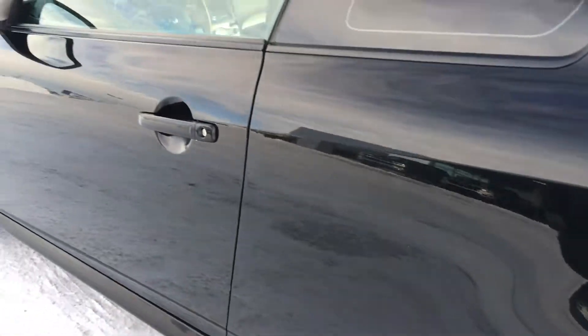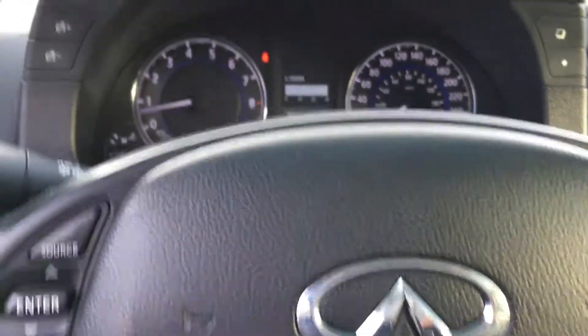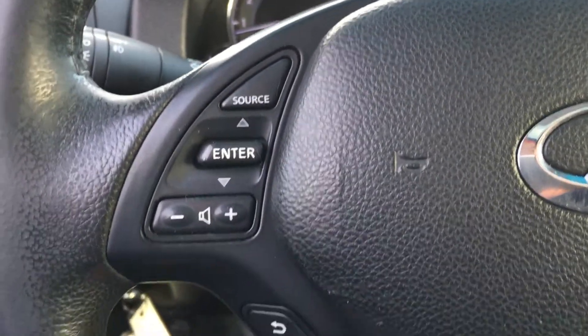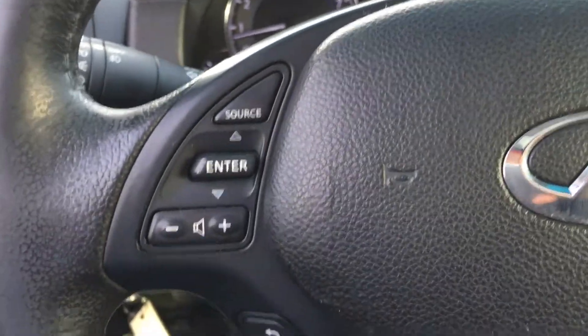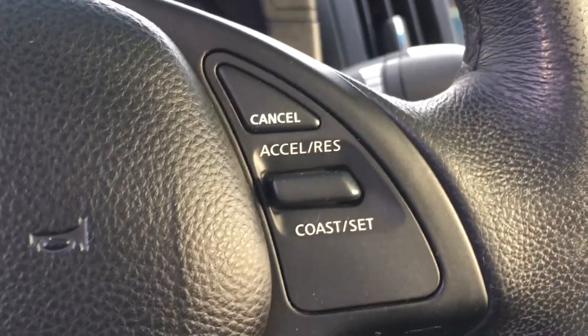Let's hop inside and see what features we've got. Now that we're inside the Infiniti, you can see a very classy and user-friendly interior design matched with elegant black leather upholstery. On the leather-wrapped steering wheel, you have your volume and source functions, Bluetooth, adaptive cruise control, as well as regular cruise control.